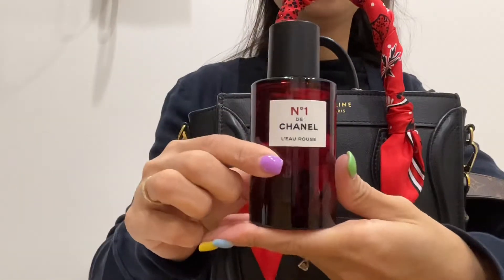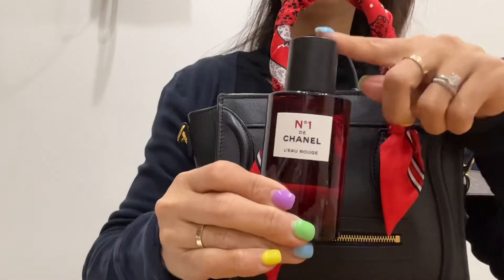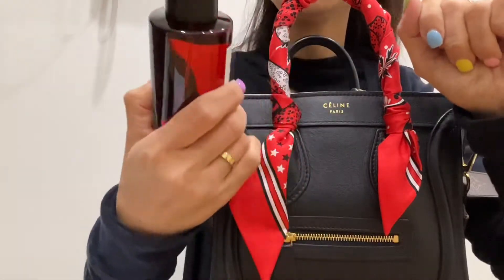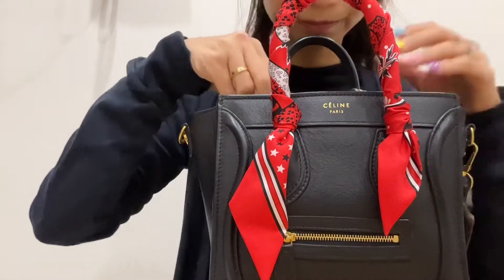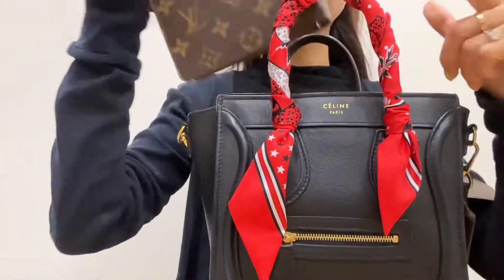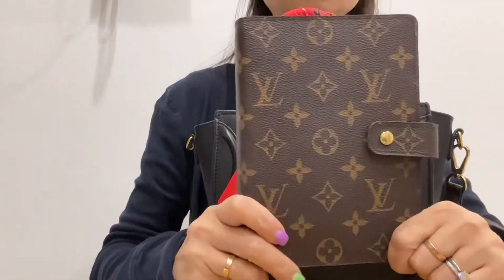My current favorite perfume is the Chanel Number One. I went to an event for this line and got sucked into buying it. It's a mist so it's really nice and not too strong. Then there's a power bank for emergencies — usually my husband uses it.